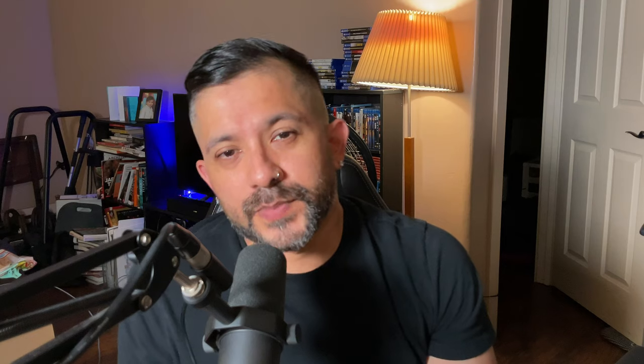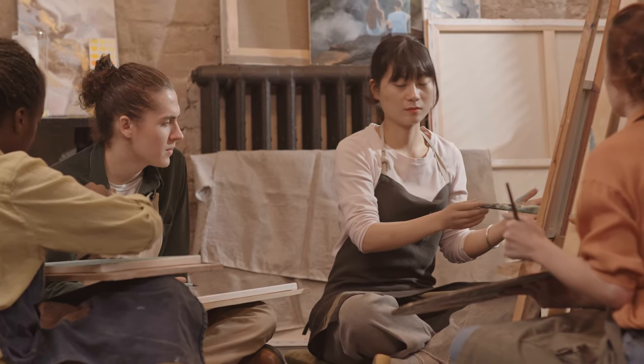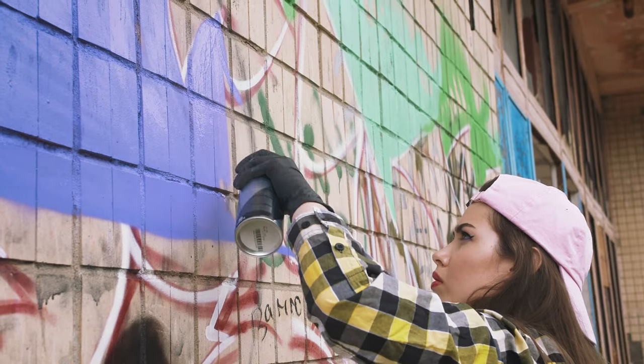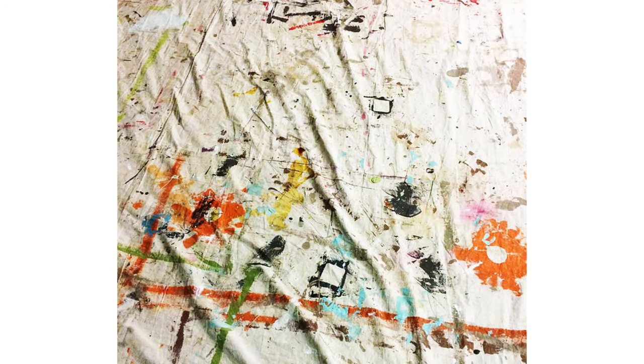Con 2: The mess. Painting is messy and the one thing you must accept about being a painter is it's going to get everywhere. Painters usually wear items of clothing like aprons, old clothes, or their painter's pants. You'll also want to use gloves while painting to avoid excess mess and lay down canvas tarps in your art space to protect your floor. Or just become art yourself.